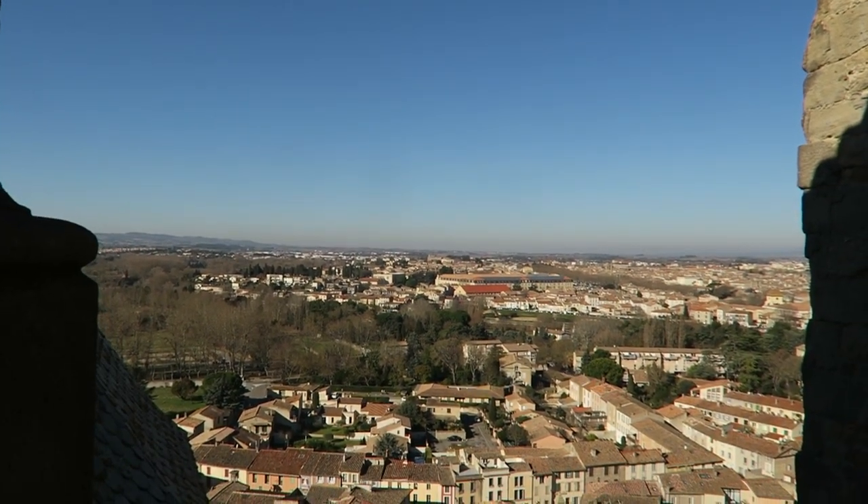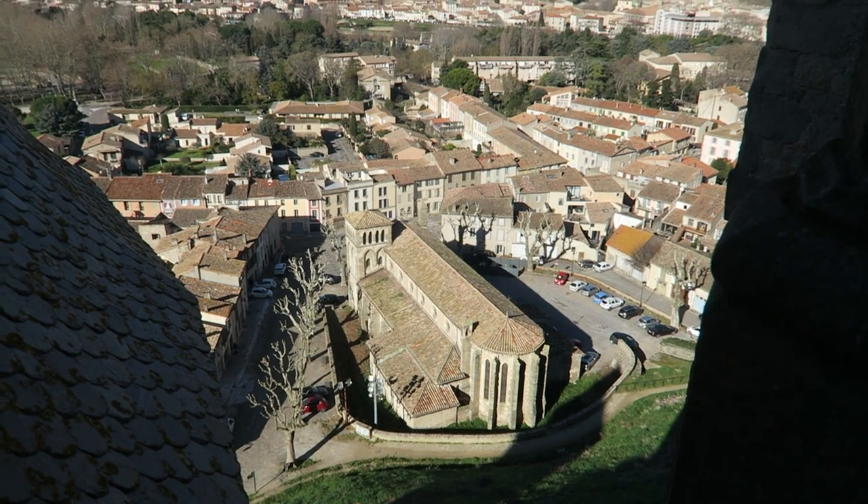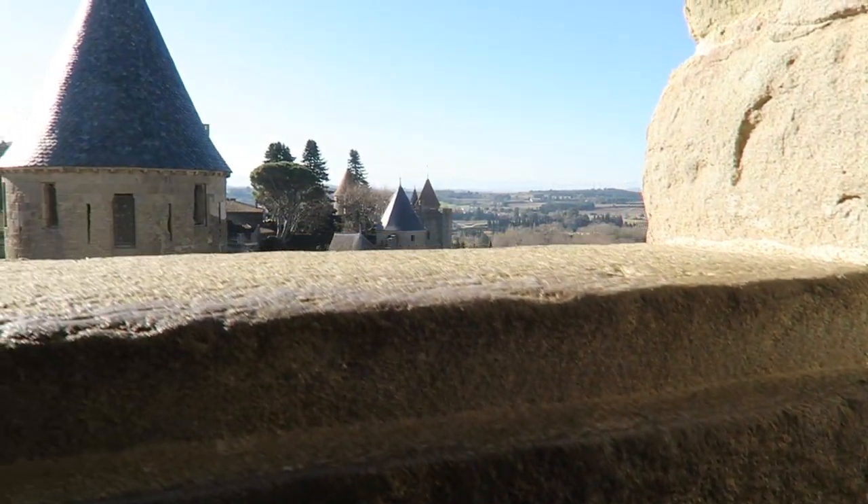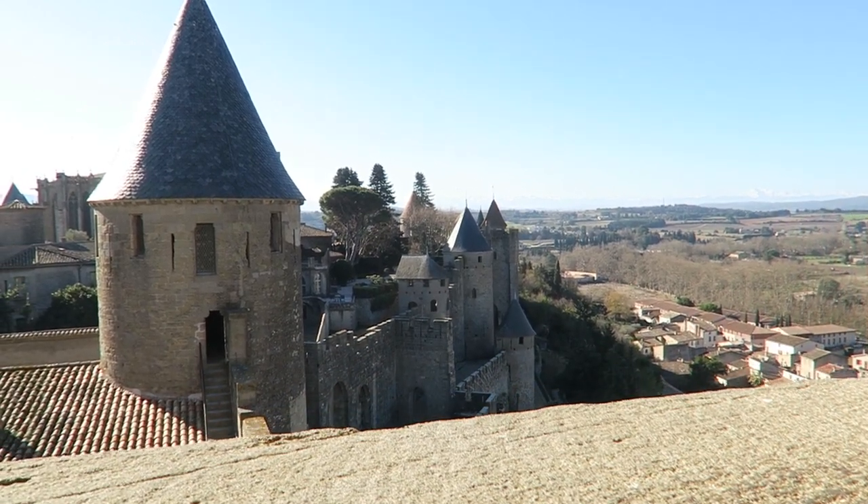On one of the information displays it stated that on a good day you can see the Pyrenees mountains, which is the mountain range that separates Spain and France, and I got on camera the moment we realised we could clearly see them in the distance.